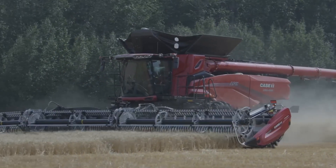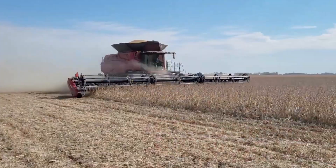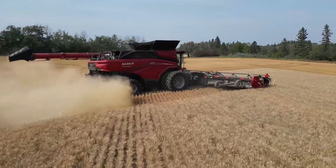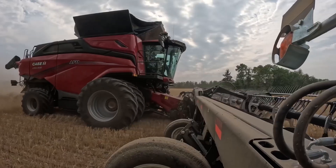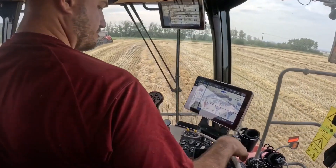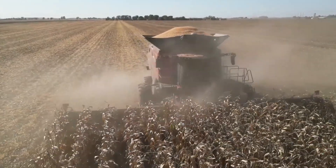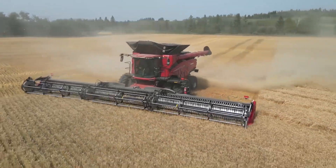Witness firsthand the groundbreaking Case IH AF11. Launched in 2023, it's a high-capacity combine harvester with a 775-horsepower engine and a 567-bushel grain tank. It features Case IH's AFS Harvest Command System for automated adjustments to optimize harvesting based on crop conditions. With a dual-rotor threshing system and a wide feeder house, it's designed for efficiency across various crops, enhancing productivity and reducing grain loss.